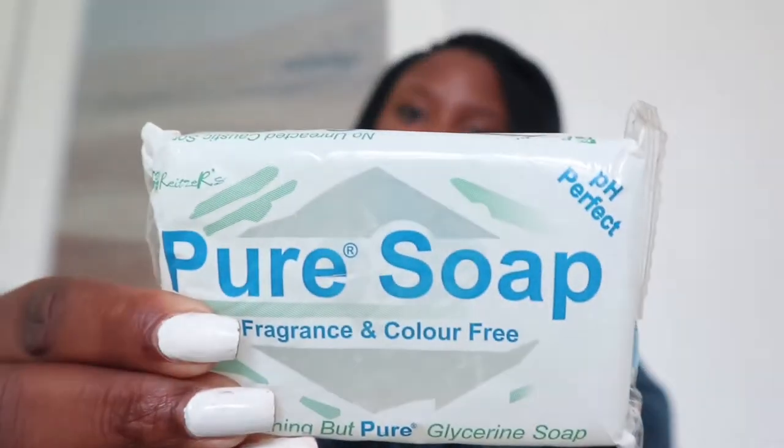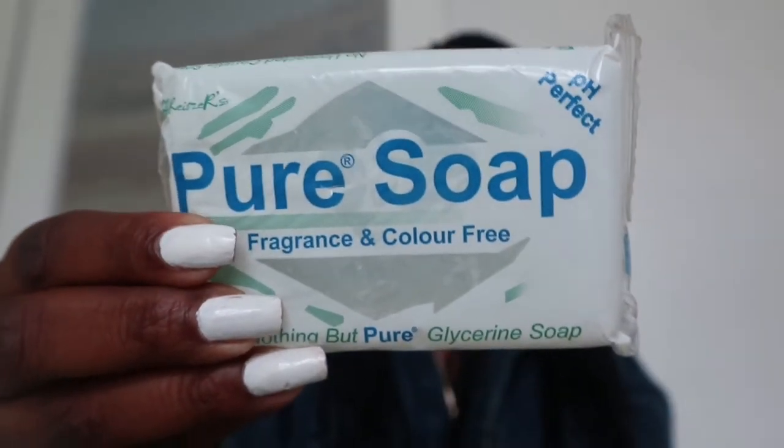So let's get right into the video. Product number 1 is this soap. I got this soap from Dischem. It is the pure soap, fragrance and color free. If you have sensitive skin, then this soap will be great for you. It's very inexpensive — definitely less than 30 rands, I want to say it's 20 bucks, but I'm not sure. It could be less even. So it's very affordable and I absolutely love it. That is the soap that I am currently using.